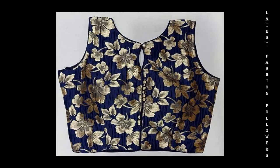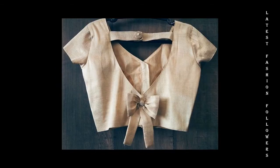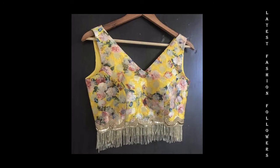Many different kinds of fabrics are covered. Blouse design ideas included in this video are cotton blouse design ideas, rocket blouse design ideas, and Banarasi blouse design ideas.